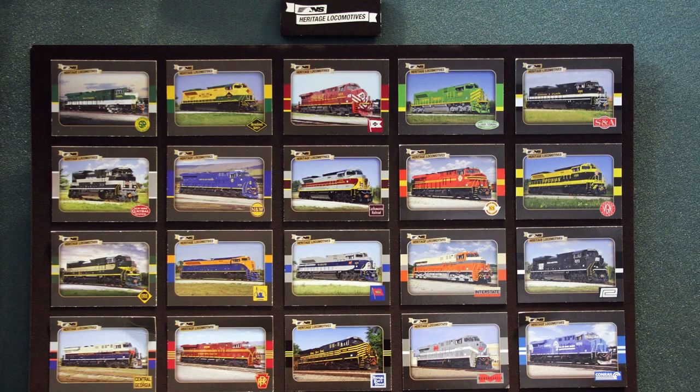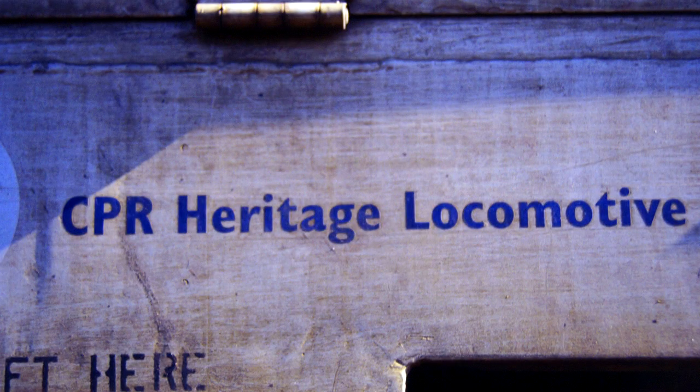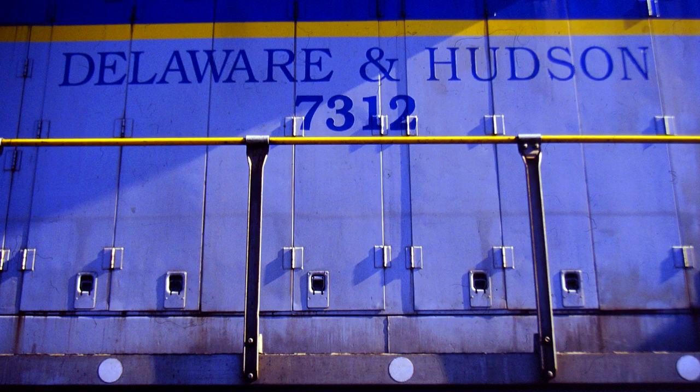The Norfolk Southern unveiled its 20 heritage diesels to the world in 2012, and before the Union Pacific had its six heritage locomotives before that, the Canadian Pacific had its own heritage fleet in northeastern Pennsylvania. Fitting, since the Delaware and Hudson was the product of the very first rail ventures in America.